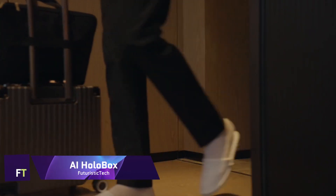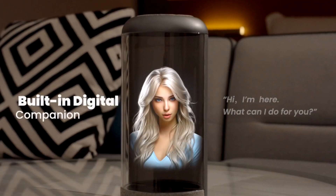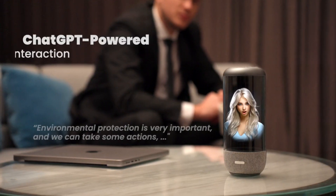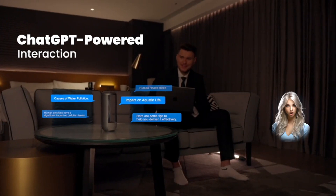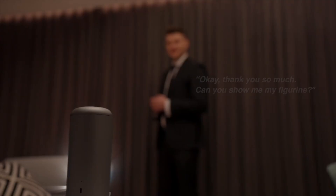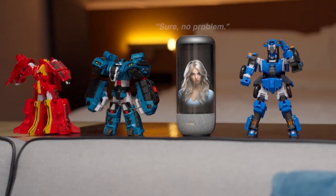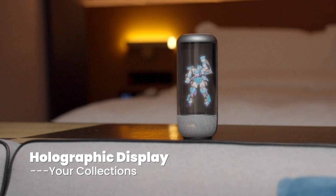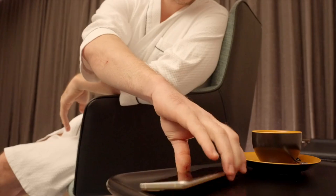AI Holobox is a holographic desktop companion that offers a one-of-a-kind combination of visual and aural experiences. It combines holographic displays with enhanced speech interaction powered by artificial intelligence. You have the ability to have a conversation with your digital companion, upload films of yourself, and project holograms of anything you like. It is powered by ChatGPT, an AI system capable of generating natural and engaging conversations.